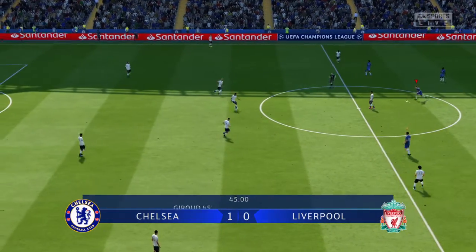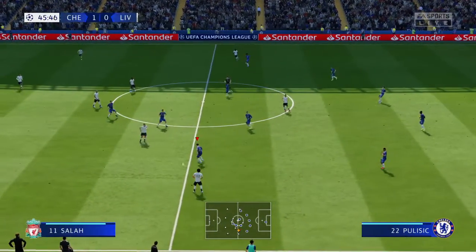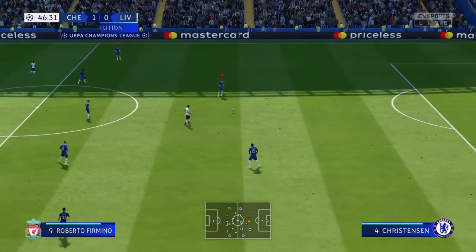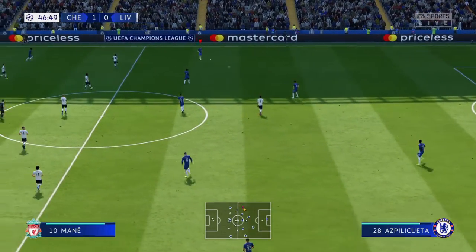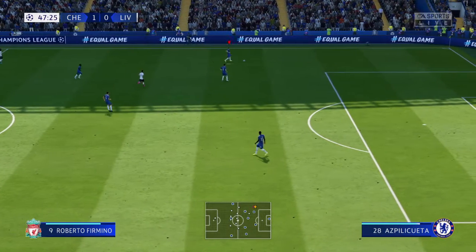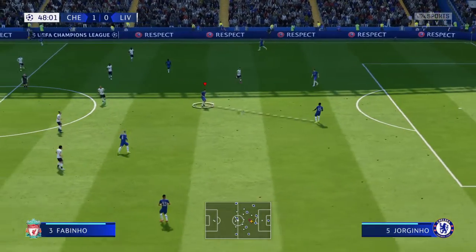And so the second half of this Champions League group stage match day one contest commences. Possession lost, intercepted. Here's Christensen, Kurt Zouma.